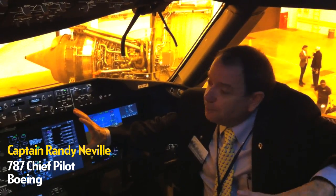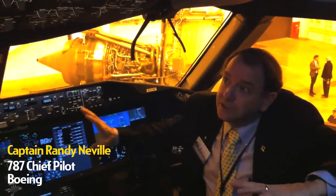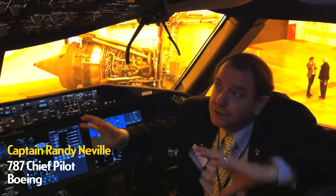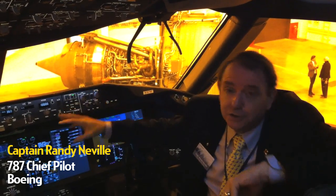Because we have the capacity to fly the same distances as a 777. This is the flight deck of the 787. One of the key points is that it was designed to look and operate a lot like the 777, which minimizes the training required for a 777 crew to transition to this airplane.